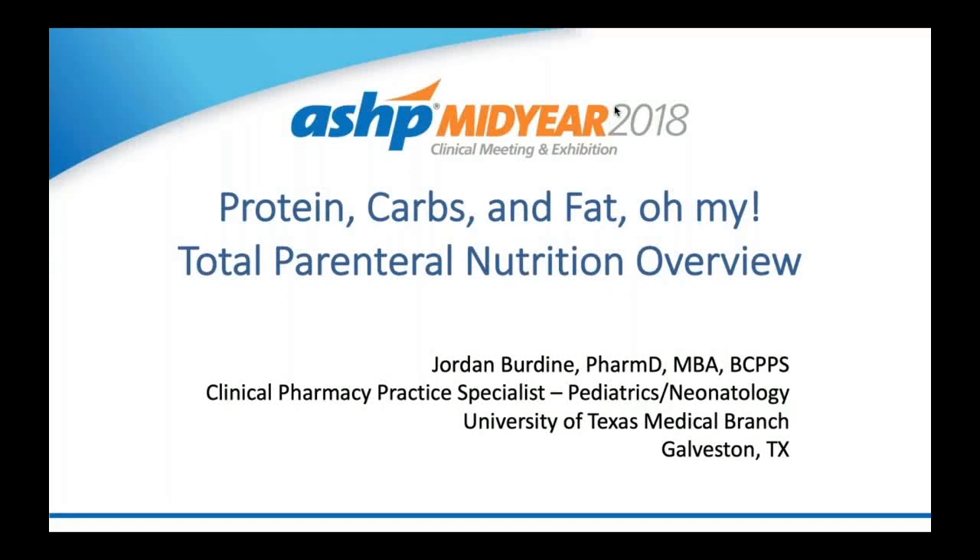Hi and welcome. My name is Jordan Burdine and I am a pediatric and neonatal clinical pharmacy specialist at UTMB Health in Galveston, Texas. In my practice, I work as part of an interdisciplinary team and one of my roles within this team is to optimize my patient's nutrition. So today we will be discussing proteins, carbs, and fat in this total parenteral nutrition overview.